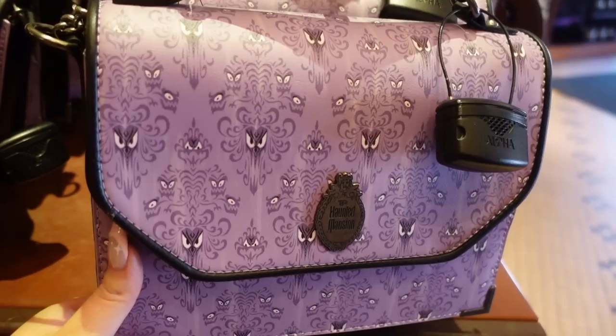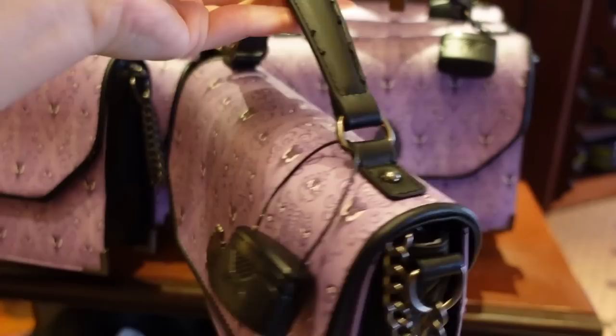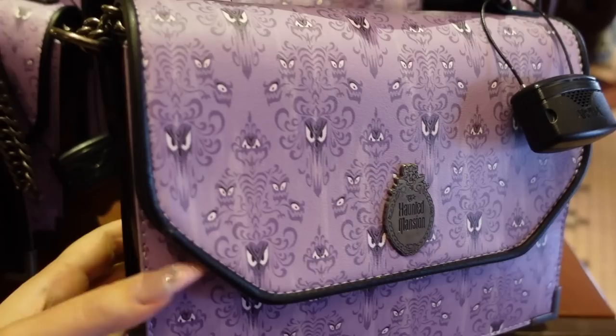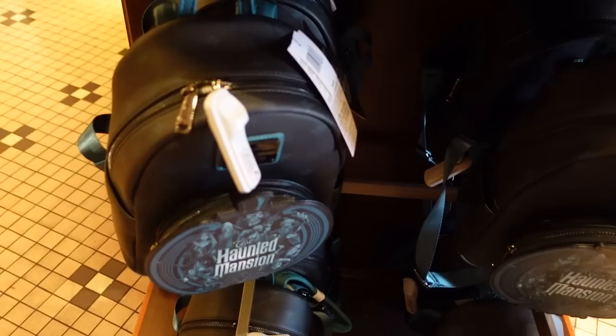I really love this Loungefly bag — it's Haunted Mansion themed and it's pretty well designed. There's a Disney Parks plaque on the back in a dusty eggplant color. Of course the wallpaper is in that wonderful purple. The flap pocket has the Haunted Mansion plaque and gunmetal hardware. There's a strap inside so you can make it a shoulder bag, and there are even little corner pieces in gunmetal. I really, really love this.